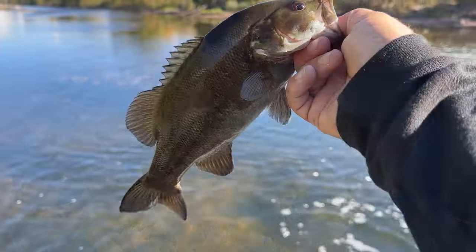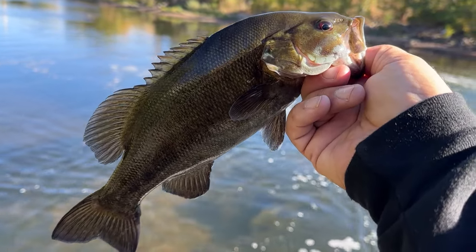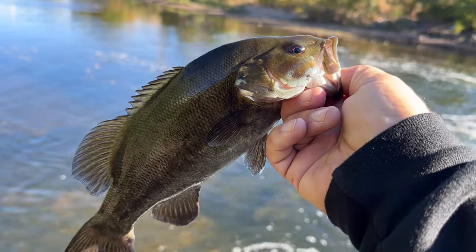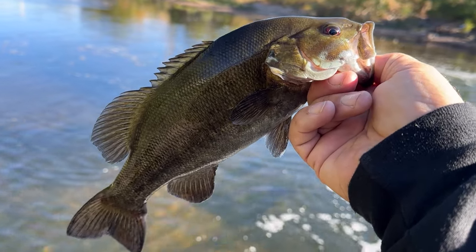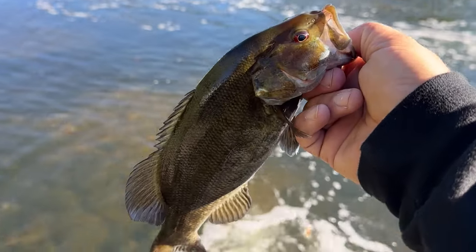First smallie of the season out of the river for me guys, that is not a bad one — that is a pretty decent one. Dude, he fought so hard. He hit that DX square bill, that DX blue craw square bill. We're gonna let him get out of here.